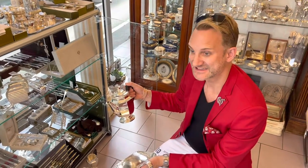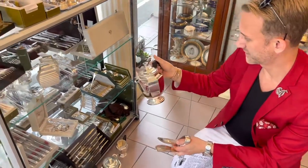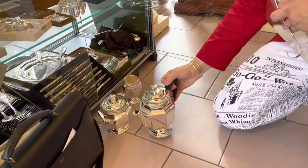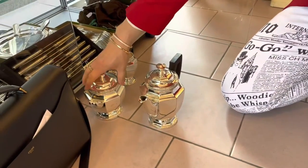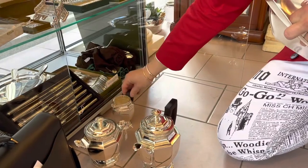This is stunning and in immaculate condition — the wood, the coffee pots, and a sugar bowl and milk. I just don't know how much I'll use it, but sometimes you just buy it because it's beautiful.